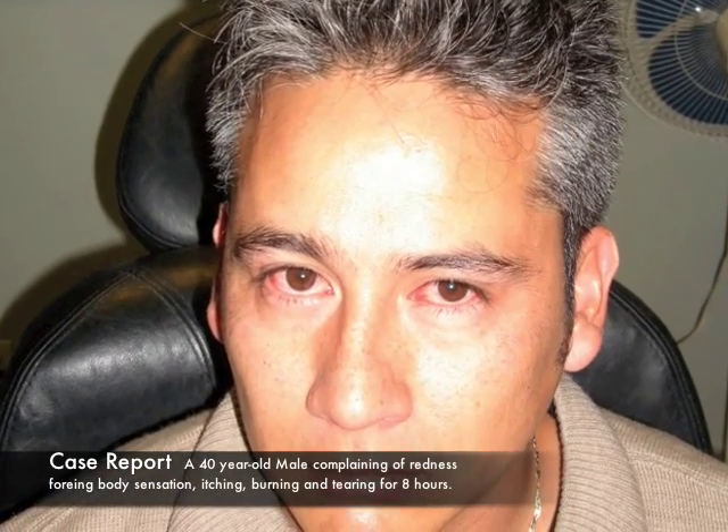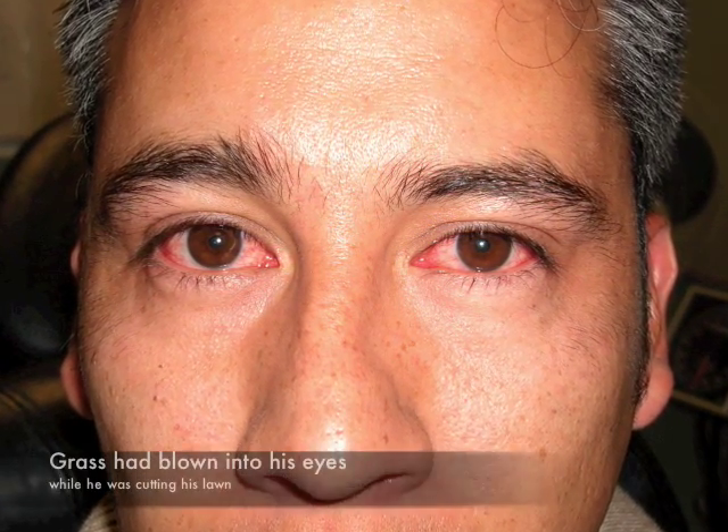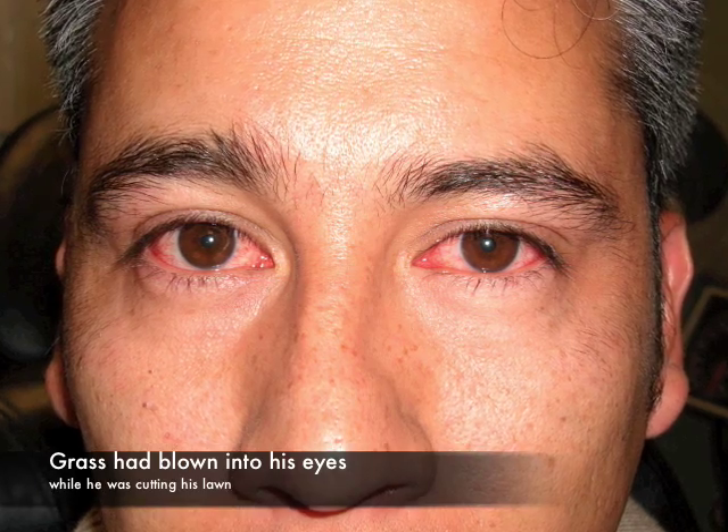It's a 40-year-old male complaining of redness, foreign body sensation, itching, burning, and tearing for eight hours. He had a visual acuity of 20/20 and no medical history. He lives in an urban area and works in an office. He reported that grass had blown into his eye while he was cutting his lawn.